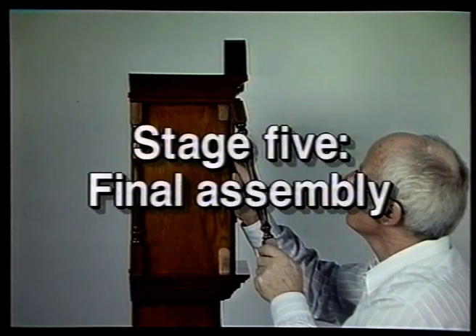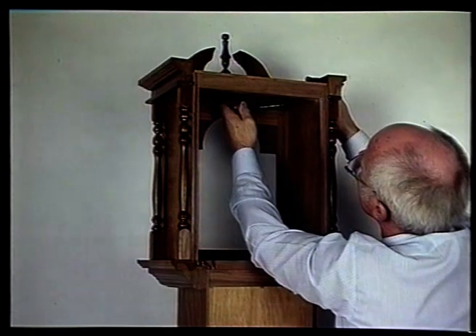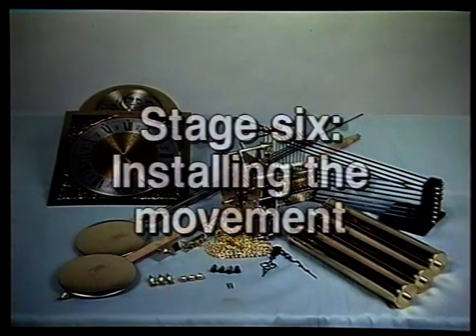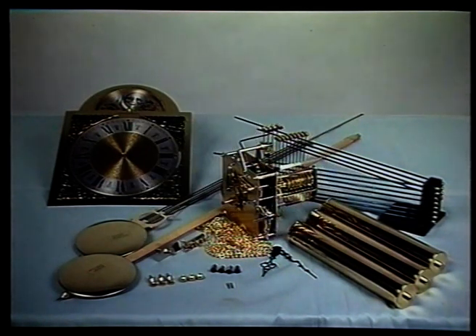Stage five: final assembly. Follow the same procedures as in stage two for the preliminary fitting of the wooden case. You can now glue the joints together and fully tighten all the screws. Stage six: installing the movement. The solid brass mechanism is supplied as a single complete unit with its own written instructions detailing the assembly procedure.